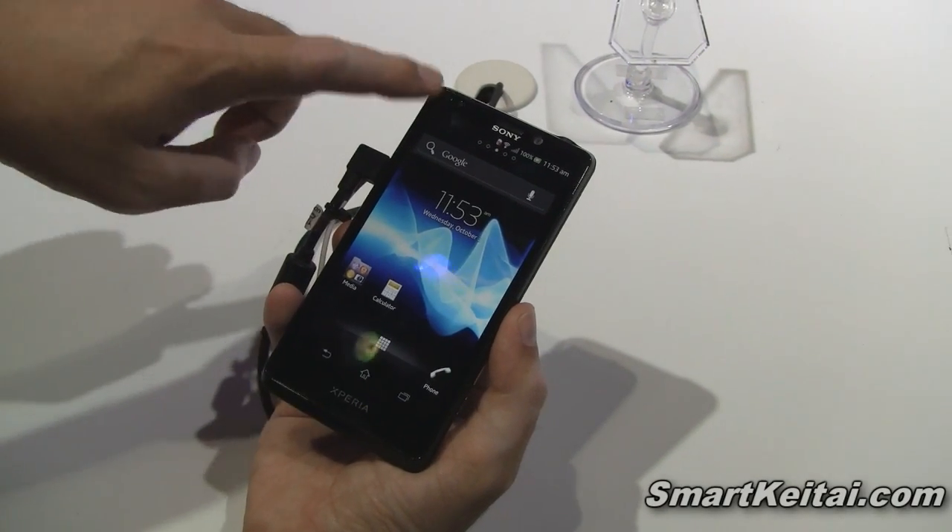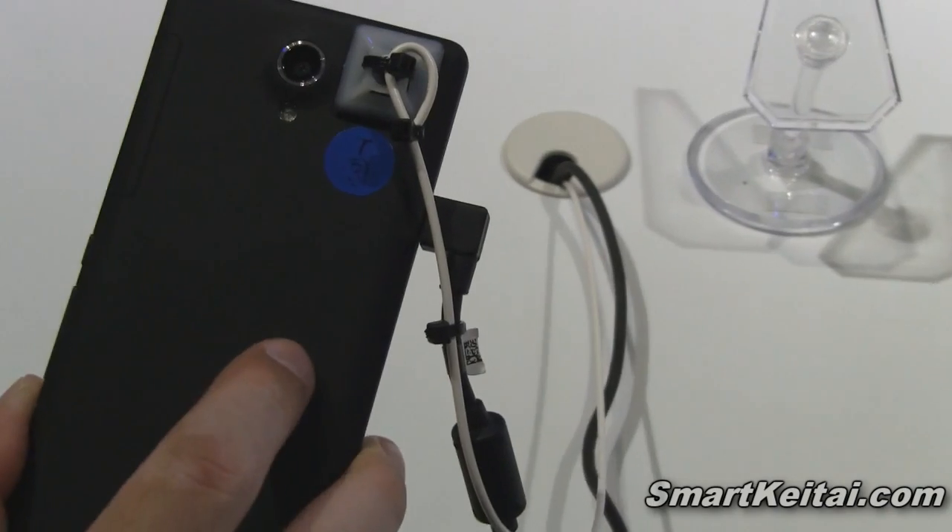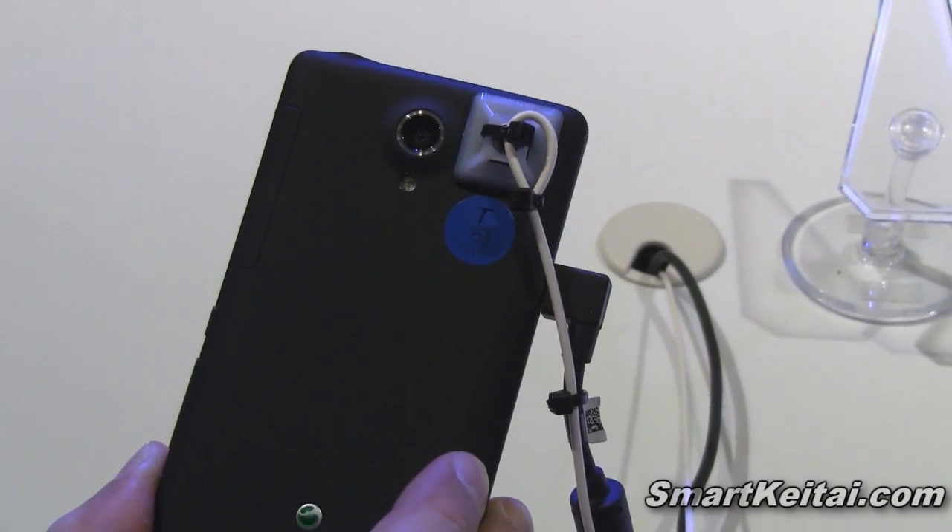We have a 1.3 megapixel front-facing camera on the front. To complement that on the back, we have a 13 megapixel rear camera with LED flash.